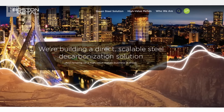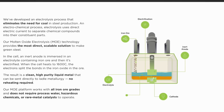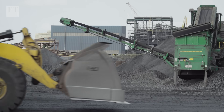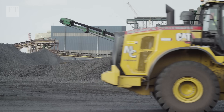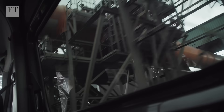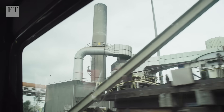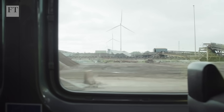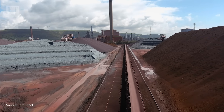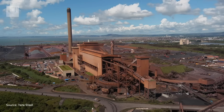Another start-up, Boston Metal, is working on an electrochemical process called molten oxide electrolysis to make green steel. To ease the cost of the transition, several European countries are offering taxpayer support. In Belgium, ArcelorMittal's plan to build a DRI plant and two new electric arc furnaces is being supported by federal and state government funding. Germany is also backing decarbonisation plans by ThyssenKrupp. In the UK, Port Talbot's owner India's Tata Group has been promised 500 million pounds of state support to build an electric arc furnace.